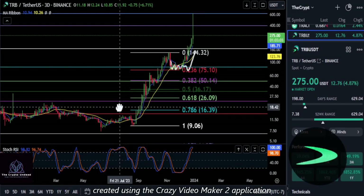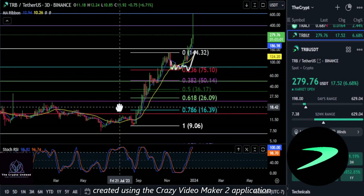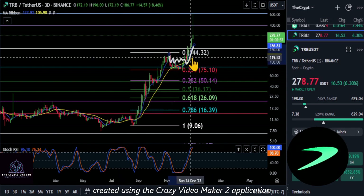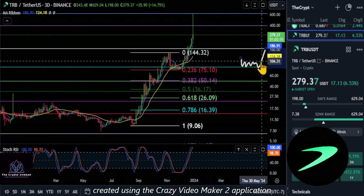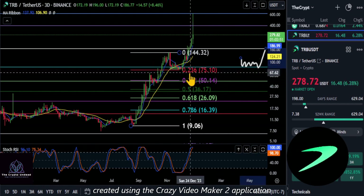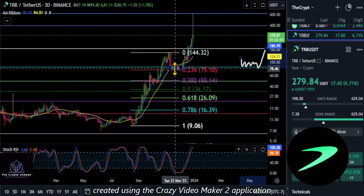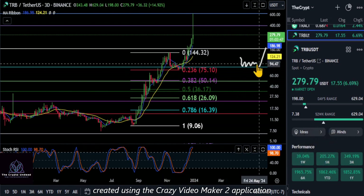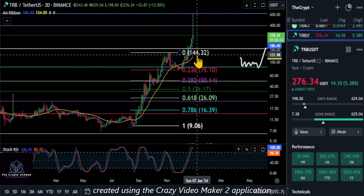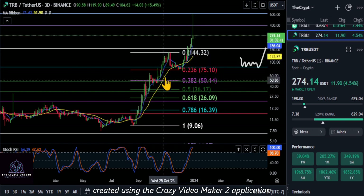We're going to take a look at TRB here. From the last update, you can see our little squiggly line potential play pretty much played out - it held support at that 236 and about 75. We're just going to take that green box off the chart. It held support, stayed bullish, and pushed through the 144-145 price area.